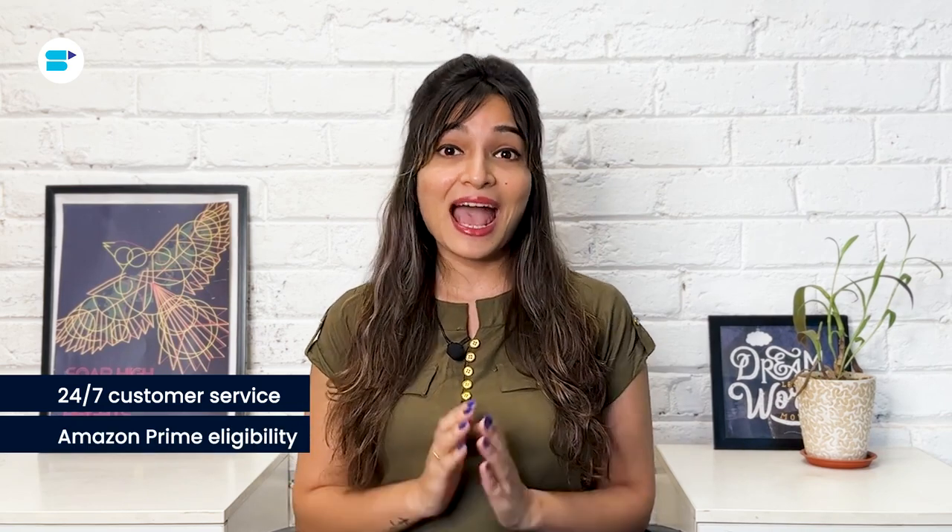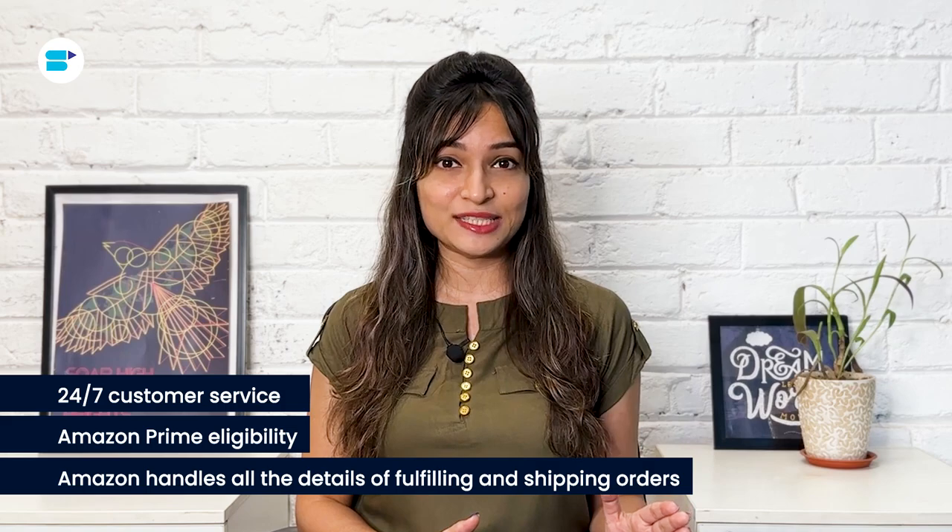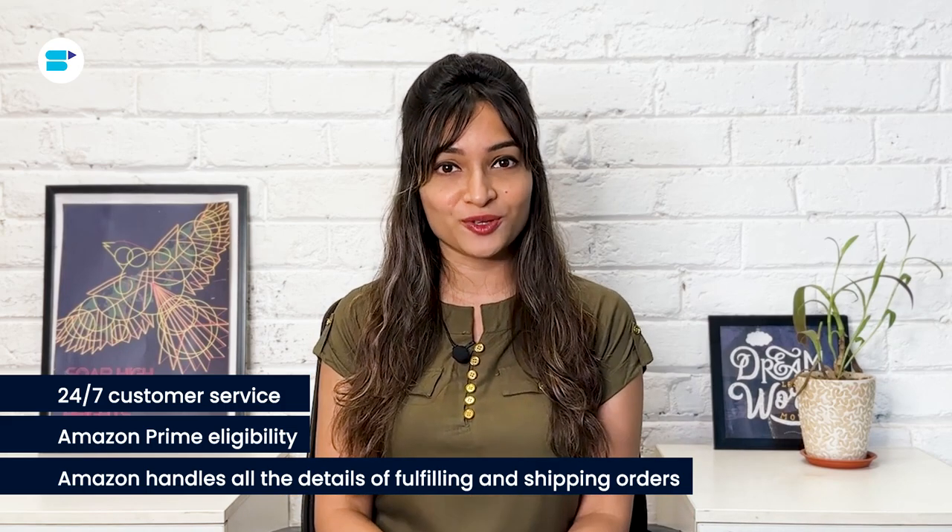However, if you're financially ready for FBA, you'll get some benefits: 24/7 customer service, Amazon Prime eligibility, and Amazon handling all the nitty-gritty details of fulfilling and shipping orders. With Amazon taking the reins on your orders, you get the chance to supercharge your business and reach even more customers.